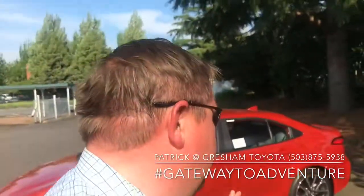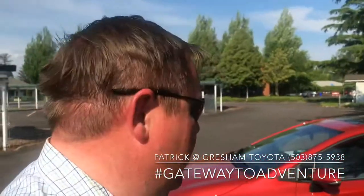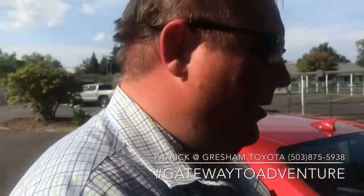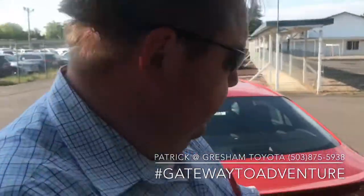The reason why I'm making this video is John Jay out in California left me a comment on one of my other videos asking me why a salesperson in California told him that the JBL stereo system was only available on an XSE model as an upgrade.